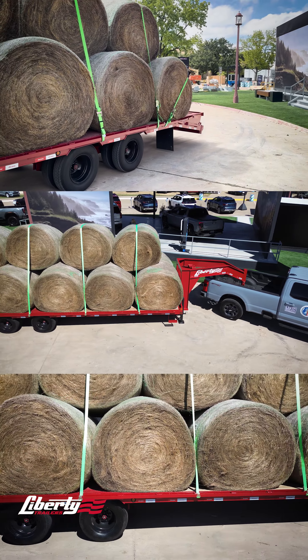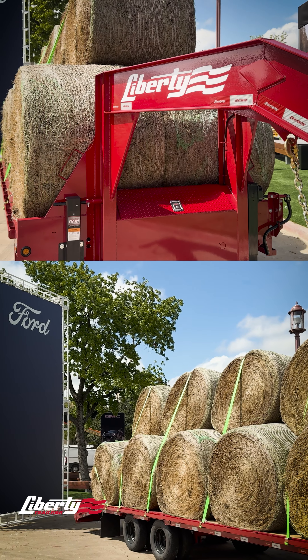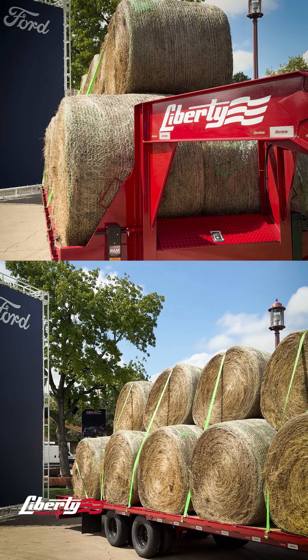We partnered with Ford Motor Company to have one of our LF22KGN Tandem Dual Goosenecks on display all the way through October 20th.